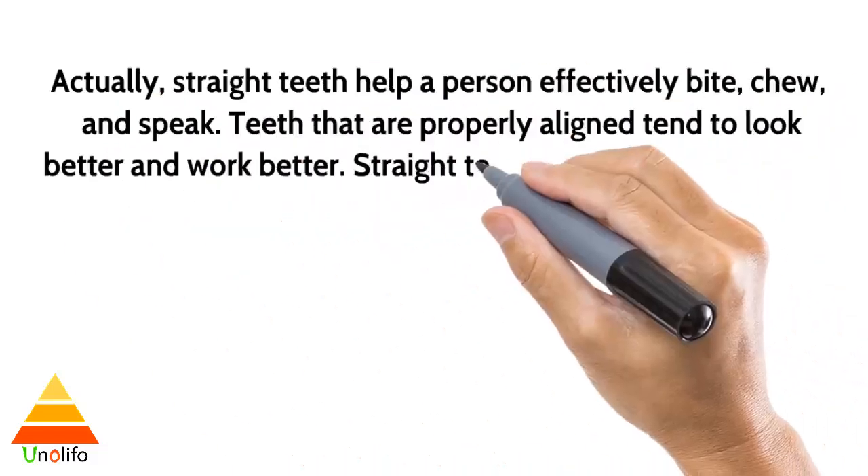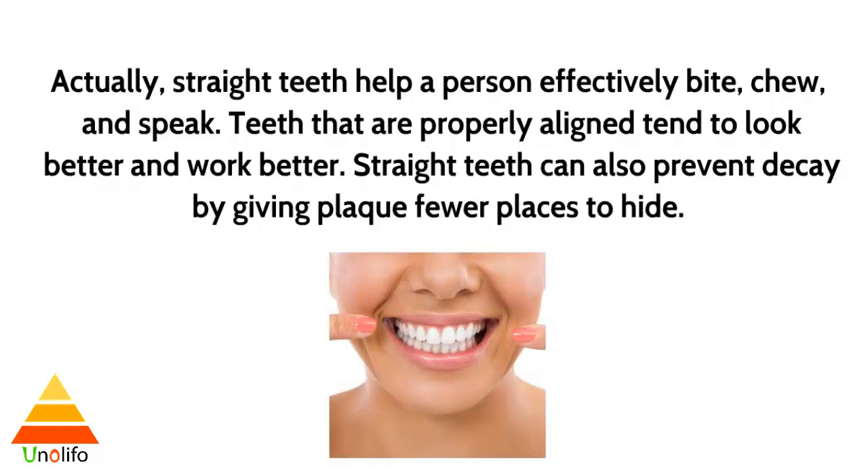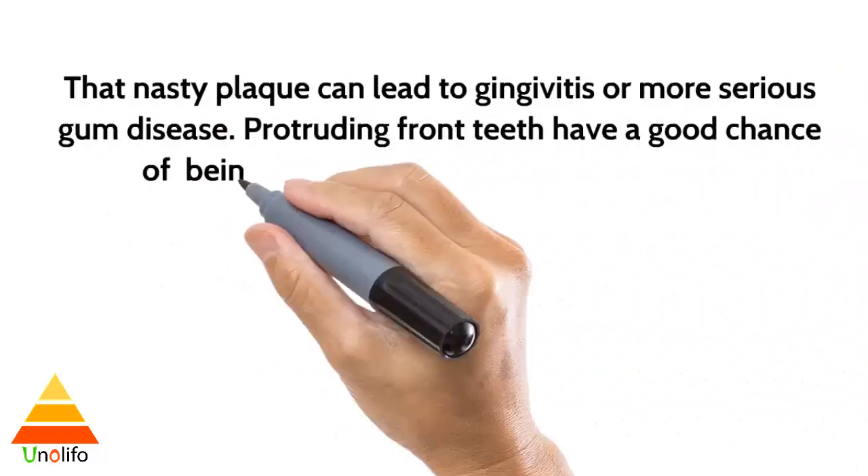Straight teeth help a person effectively bite, chew, and speak. Teeth that properly align tend to look better and work better. Straight teeth can also prevent decay by giving plaque fewer places to hide. That nasty plaque can lead to gingivitis or more serious gum disease.